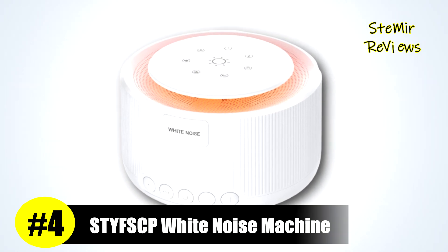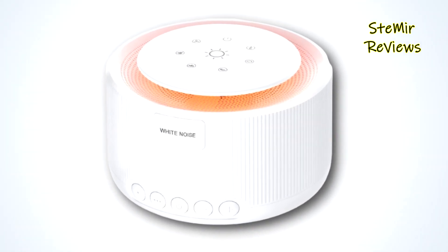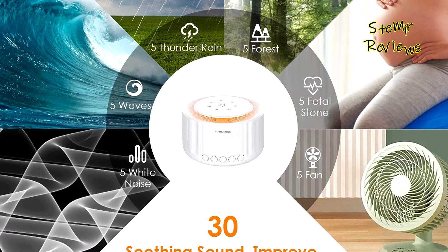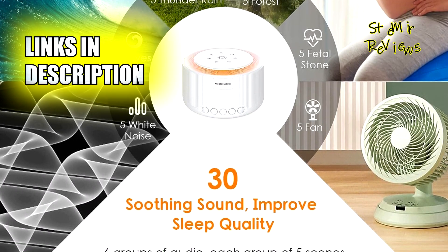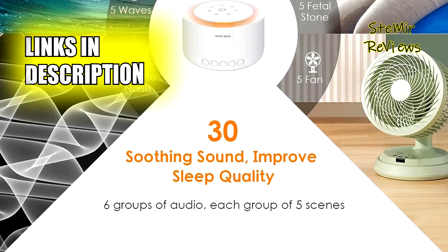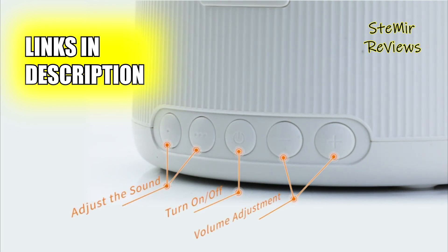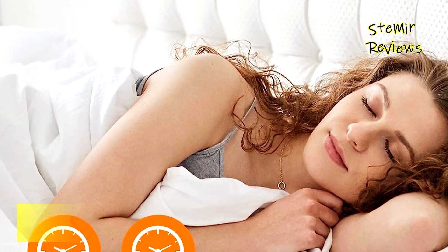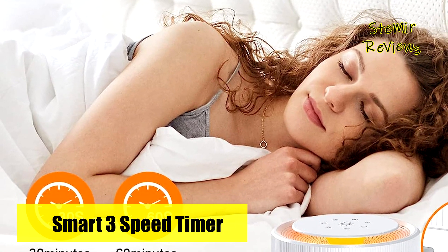The STYFS CP has secured a spot in our evaluations, solidifying its presence as a distinct contender in the white noise machine market. This versatile sound machine stands out with six audio groups, each offering five distinct sound scenes that can be effortlessly switched, providing a total of 30 volume levels for a customized auditory experience.